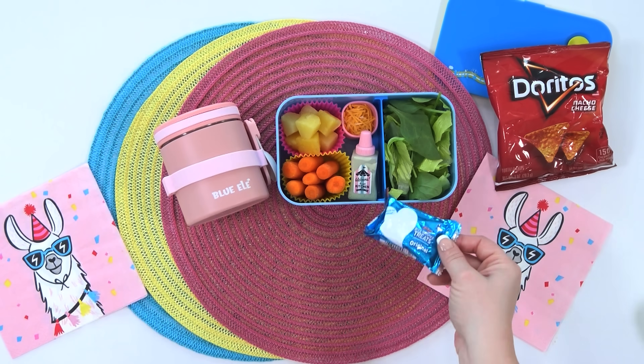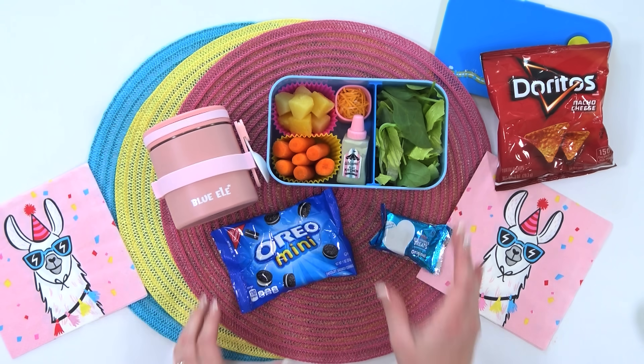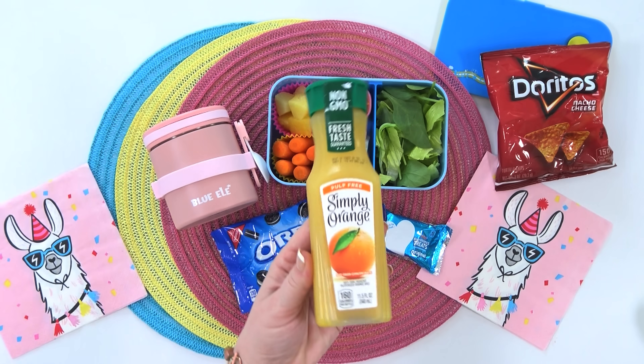For Addison's snack I'm adding a rice crispy treat, and I'm also adding in a small bag of Oreos. For her drink she requested orange juice.